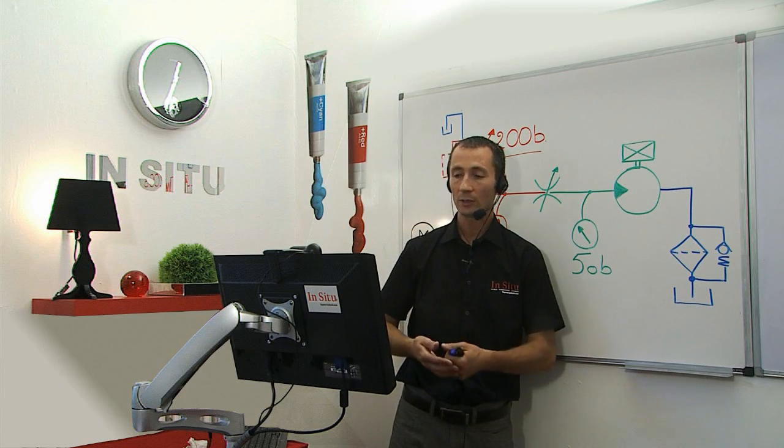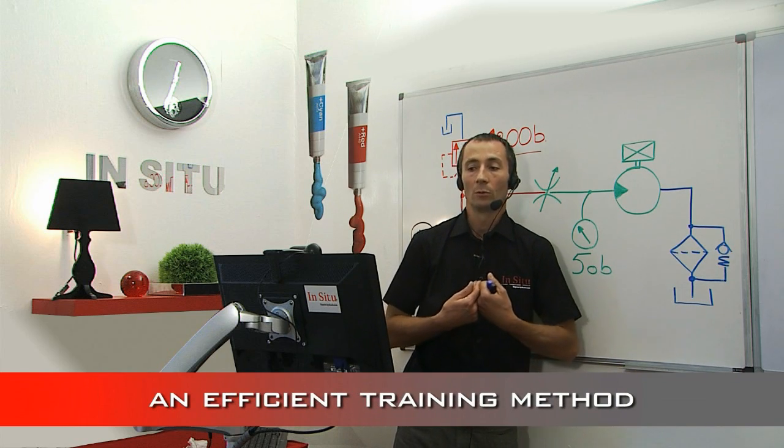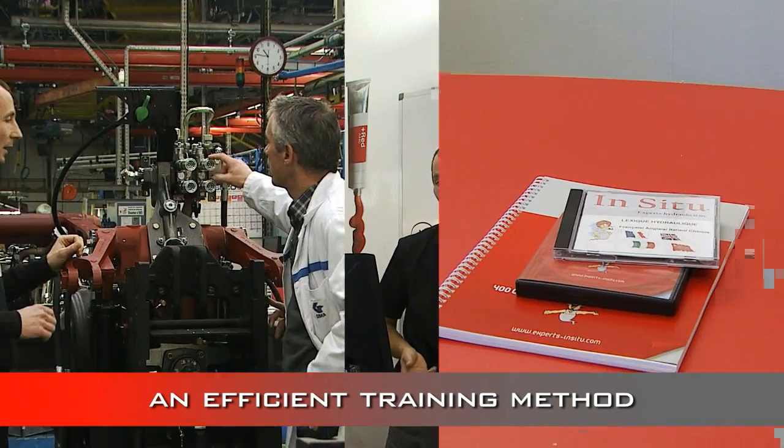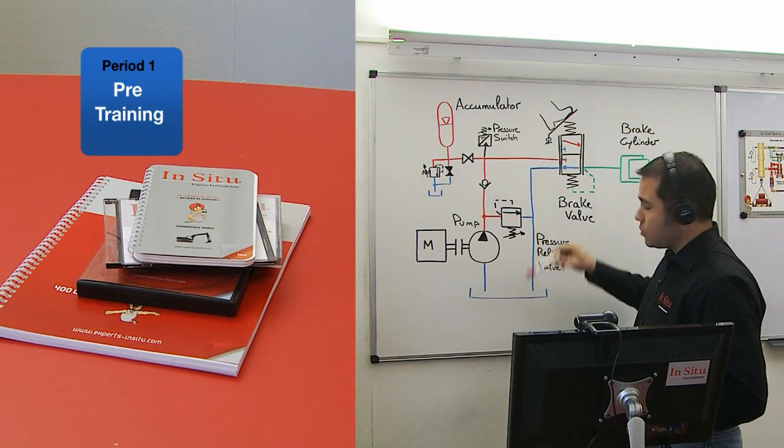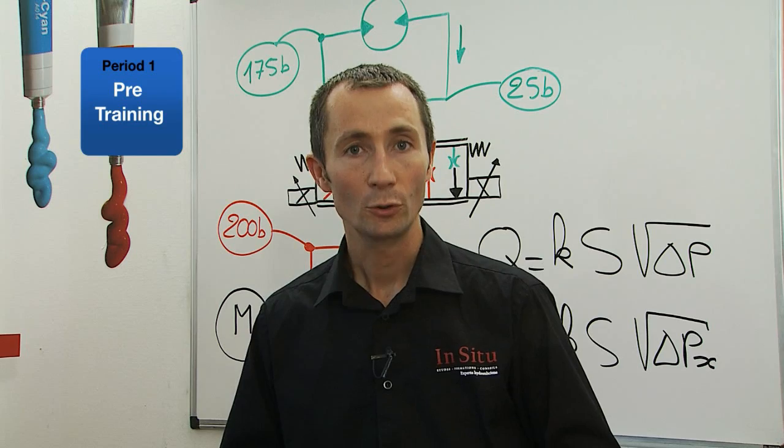The training method is very efficient because it's made up of three different periods. First, the pre-training period that allows trainees to review the basis and get involved in the project.